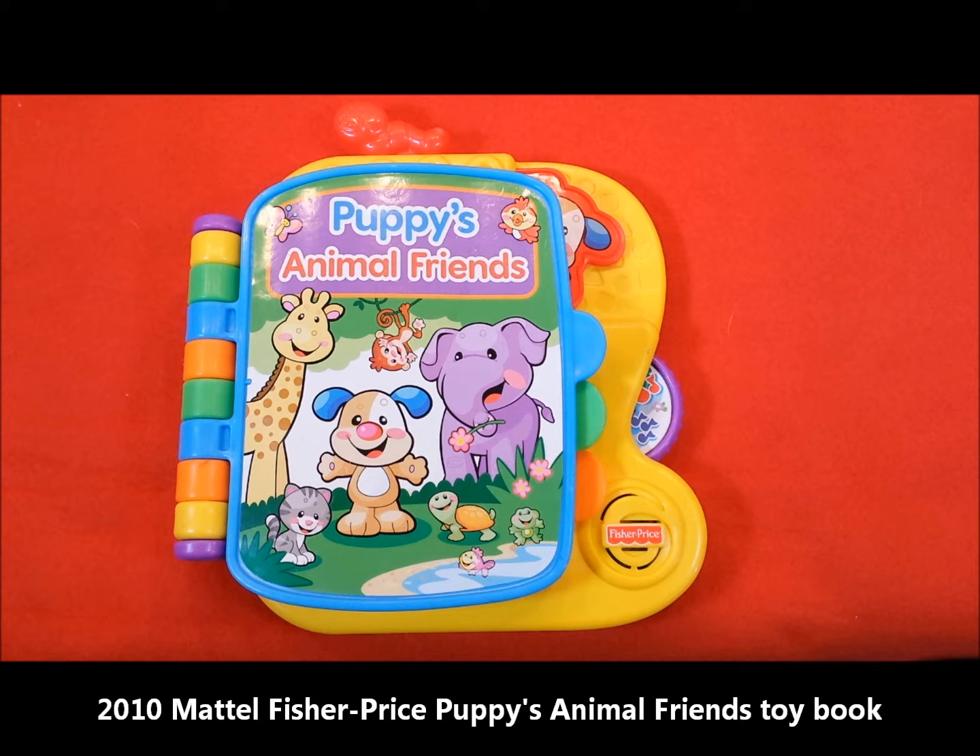Hello to all you children and toy collectors and welcome to Katrina's Toy Channel. Today I have a 2010 Mattel Fisher-Price Puppies Animal Friends toy book. Ready, set, let's play!